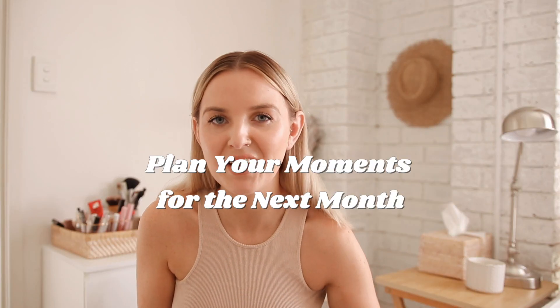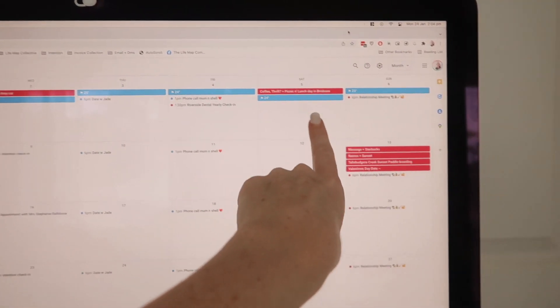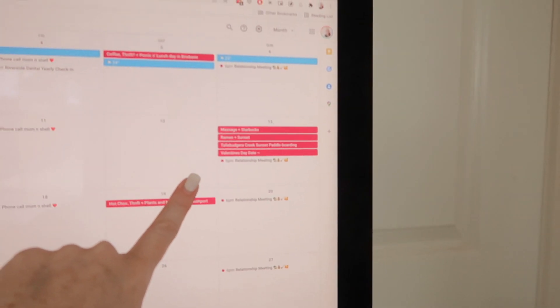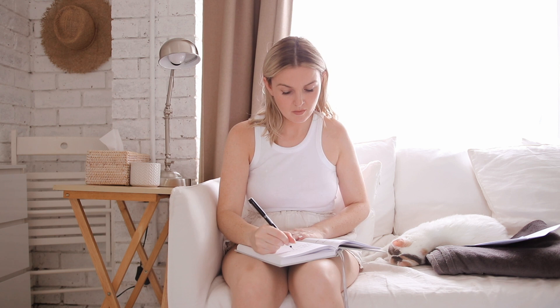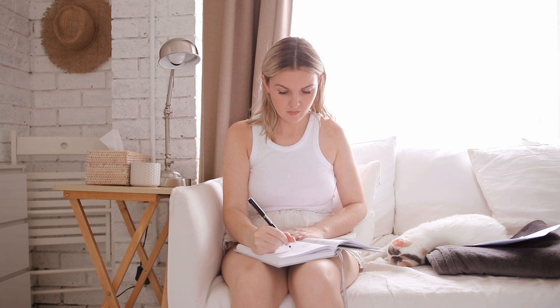Now look forward and plan your moments for the next month. I planned in three things: a coffee, thrift, picnic, and lunch day in Brisbane with a friend; Valentine's Day plans with Luke, which I pre-planned out; and a little self-date — just hot chocolate drifting — plus a visit to Plants and Me, a new vegan restaurant in Southport. When it comes to creating memorable moments in my life, I think I'm responsible for creating them rather than waiting for them to come to me. The things I really want to do don't happen sporadically, so I plan them in.